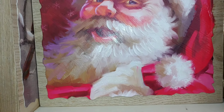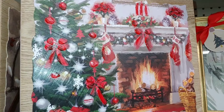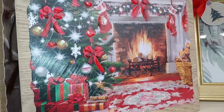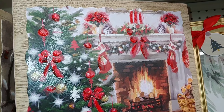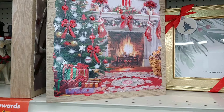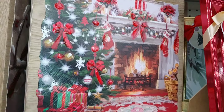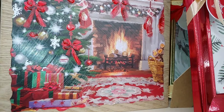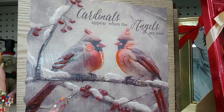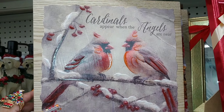And then they have the Christmas fireplace with the garland and all the bows. Look at the way they painted it — so beautiful. Look at those gifts, those candles. Traditional picture, all that red popping. And then my favorite — the cardinals. My two babies in heaven and my other loved ones. I like it because there are two cardinals here. When the angels are near — that's right.